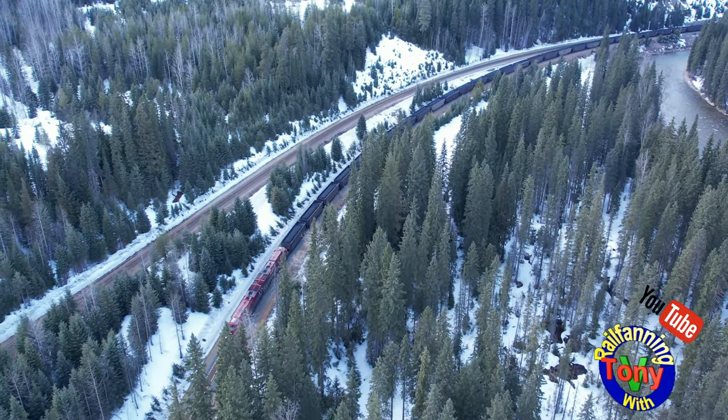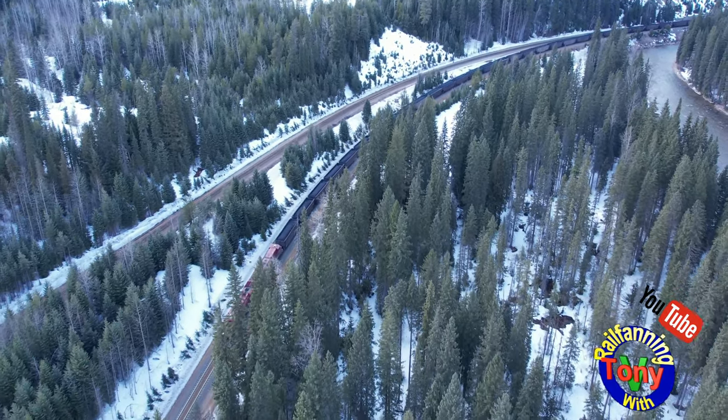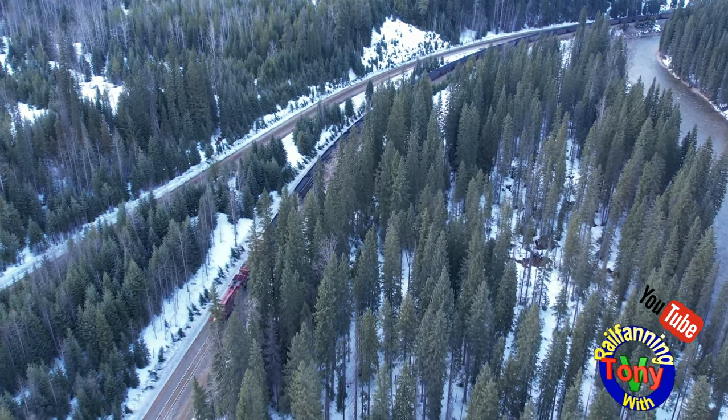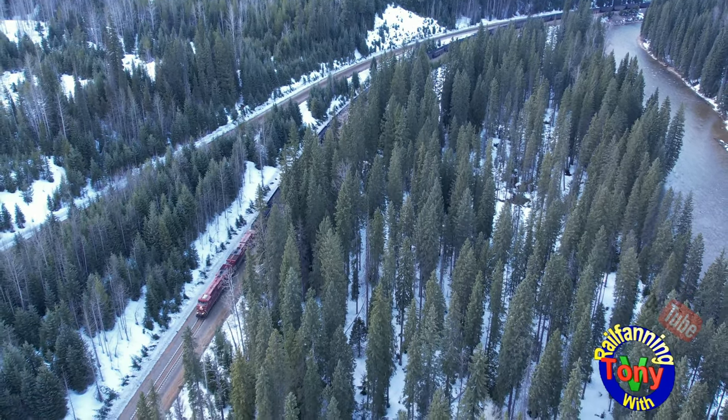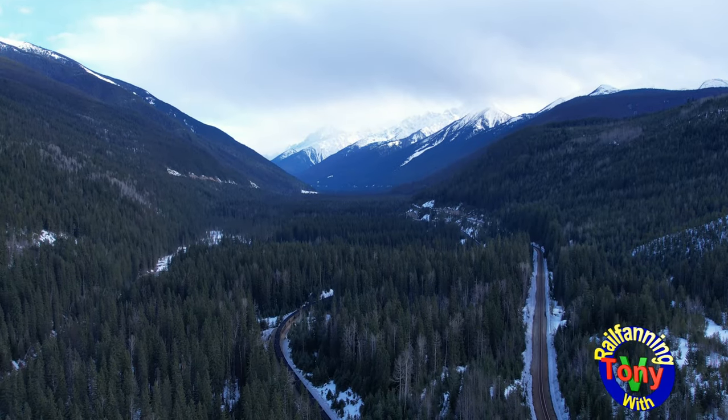The new grade that you see the train on now is a manageable one percent. With the exception of certain circumstances, all westbound trains take this new grade and all eastbound trains use the original grade.